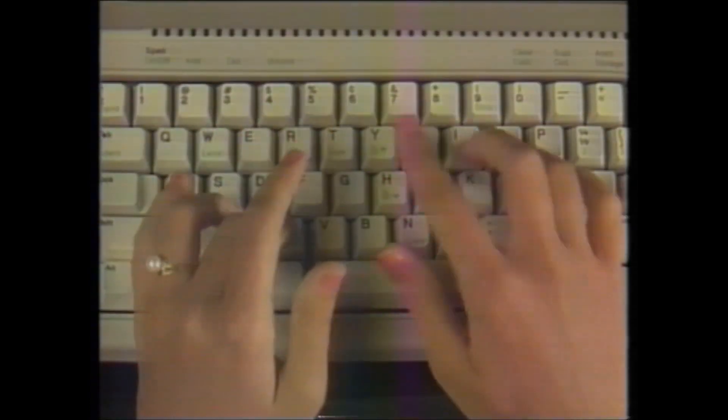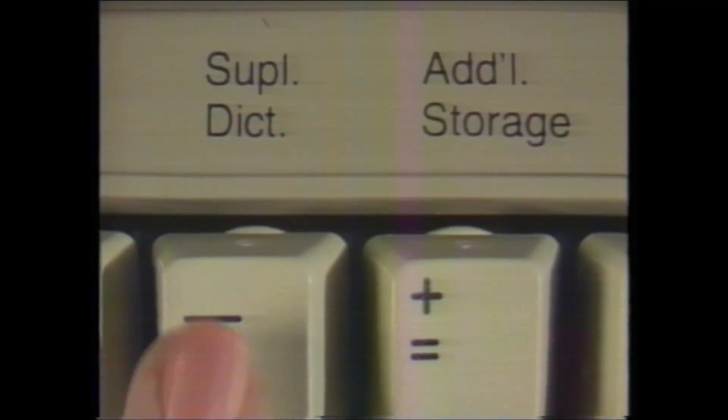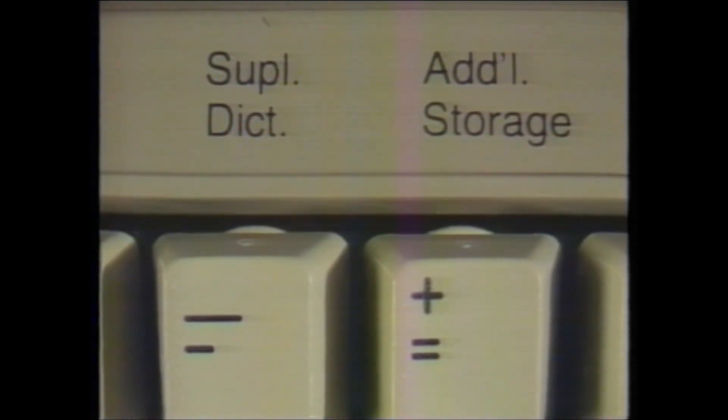Optional application program cartridges provide exciting new application possibilities. They offer spelling verification, interactive learning, and quick reference help for typists. The Spell Check application cartridge will help eliminate the simple misspellings that can give even the most brilliant reports a failing grade. It will either verify your spelling as you go, or check an entire document when you are finished. It includes a dictionary of approximately 50,000 words, and it will even allow you to create a supplemental dictionary with 300 special words unique to your business.